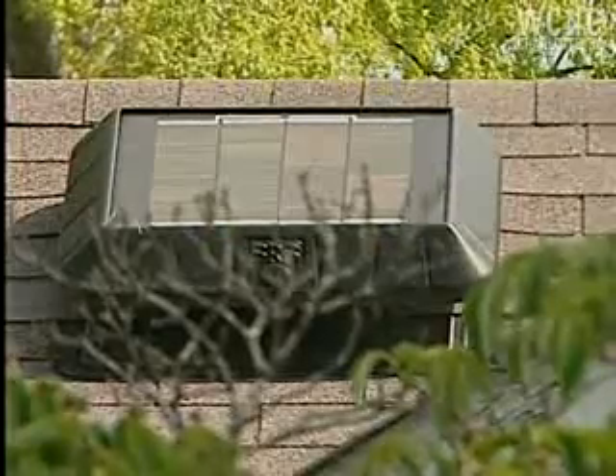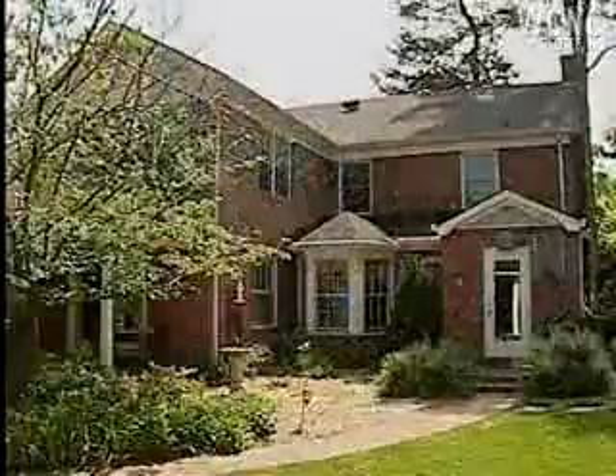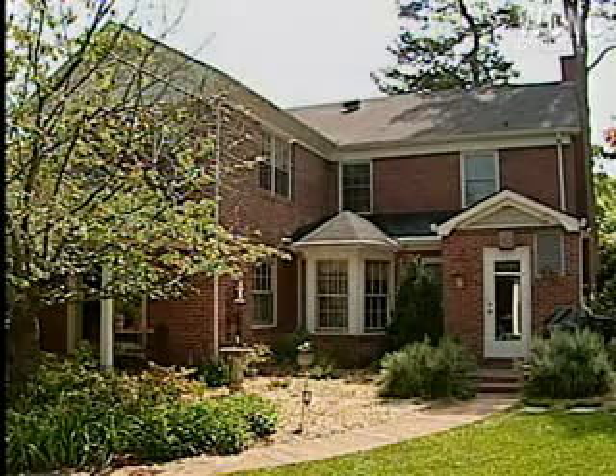When people ask me about payback — when is this system going to pay you back — I tell them it paid us back the day we turned it on and flipped the switch and started producing electricity from the sun. There is no better feeling than knowing that we're doing that, and we'll do it for the next 25 years.